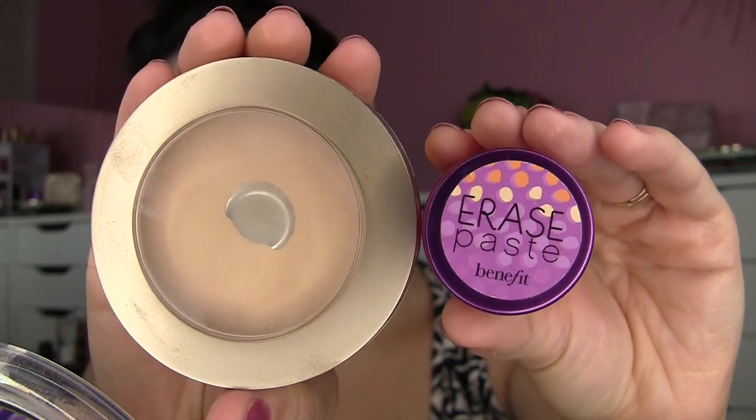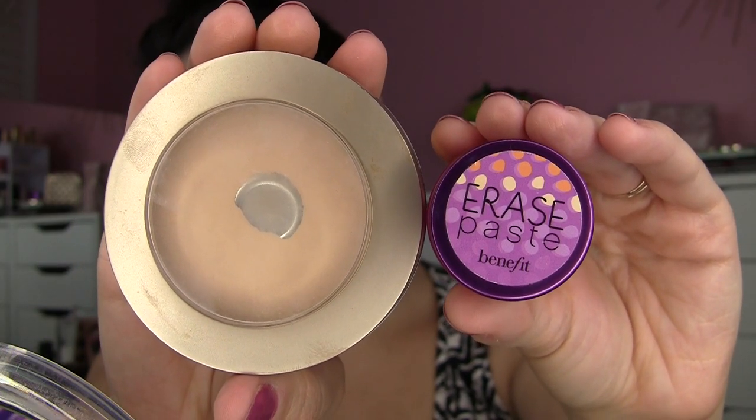The first combo I want to mention pertains to my concealer — some of you could have predicted this one. I'm talking about Benefit Erase Paste, which is my creamy, peachy corrector for the under eye area, paired with my Milani Multitasker Powder in Light Medium. This pairing has really stood out to me as being perfect because this concealer is so rich and creamy — I dab it on the under eye area.